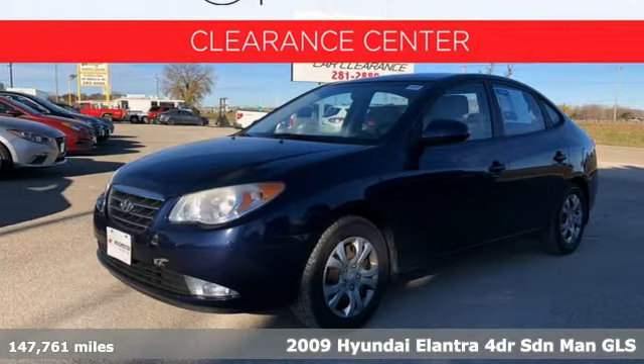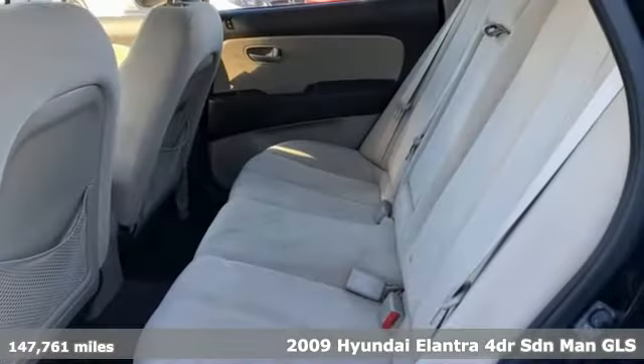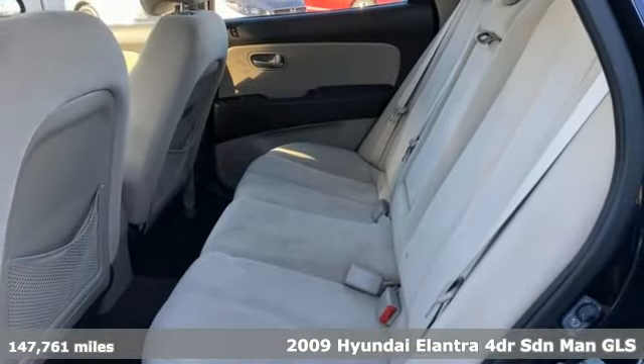It's a 2009 Hyundai Elantra. Challenging convention to find a better way — it's the Hyundai way.